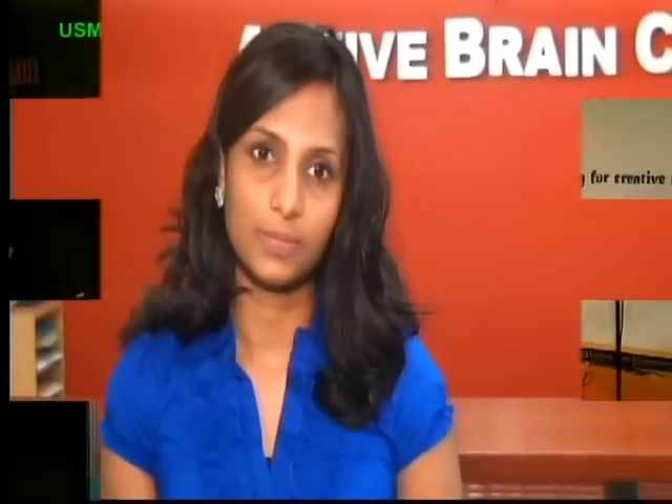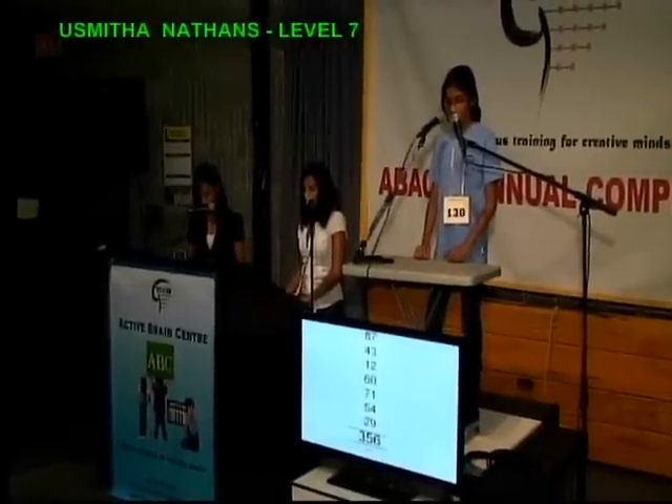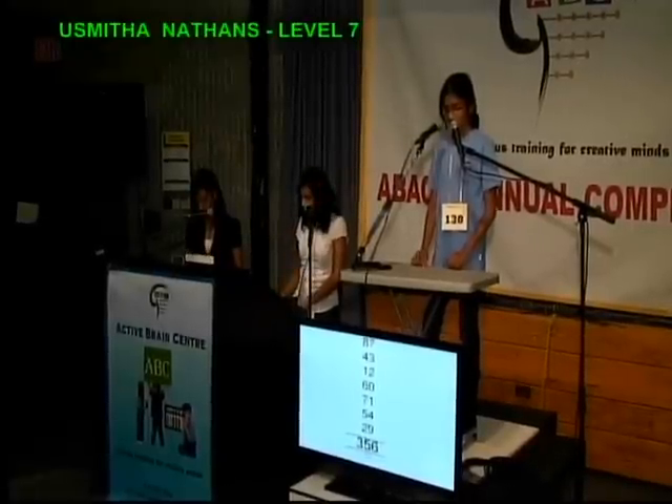87, 43, 12, 60, 71, 54, 29, that is 356.